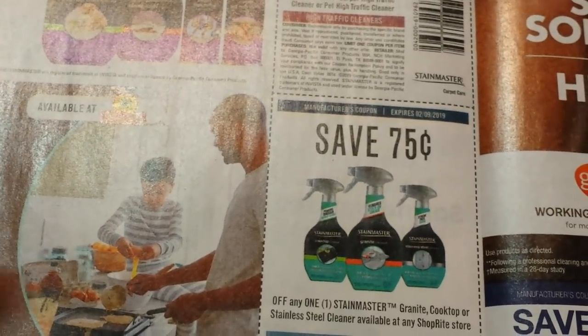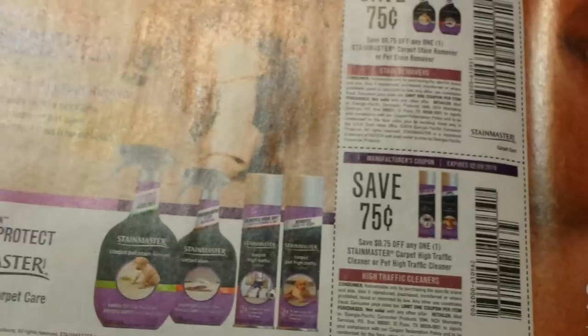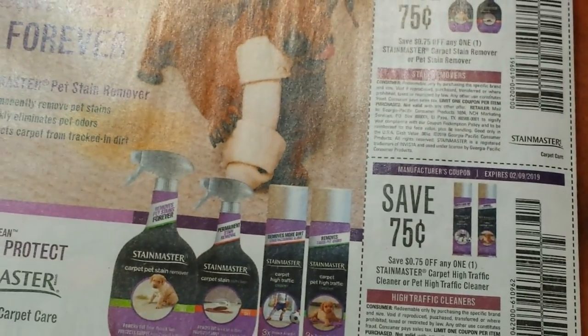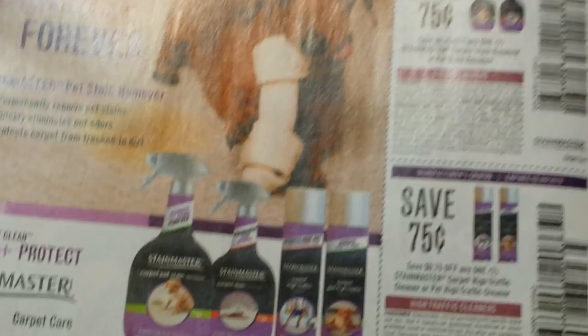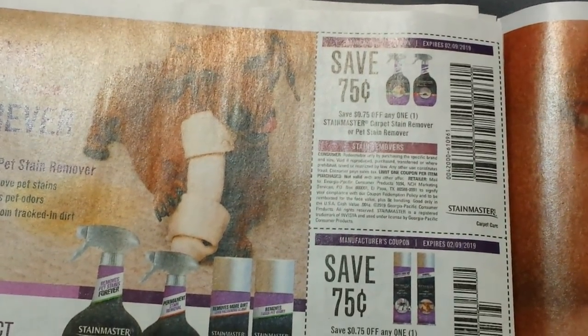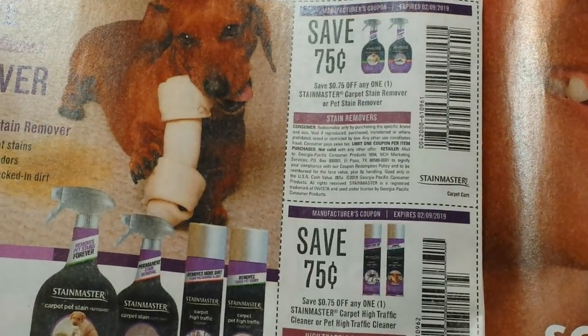But if you want to use it for cleaning and then go over it with a nice glass cleaner — if you can get it for free at ShopRite, why not? Seventy-five cents on the Stainmaster carpet — that's good, I use that often. And then seventy-five cents for high traffic or pet.